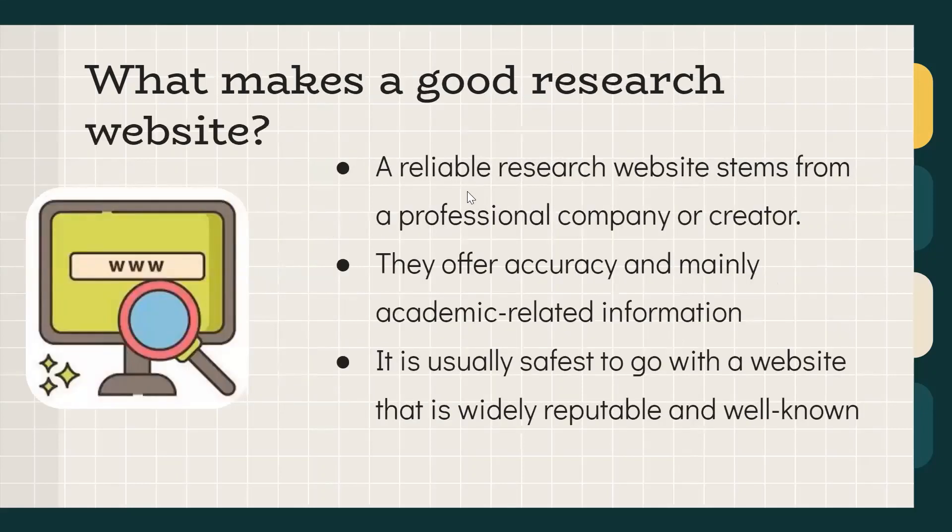To begin with, a few factors or characteristics that make a good research website: effective and reliable research websites come from a professional company or creator. They offer a wide variety of accurate, academic-related information, and it's safest to go with a website that is widely reputable and well known — a publisher you've heard of, or a reliable source that many people use for specific information.